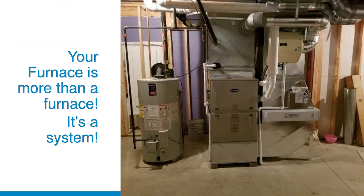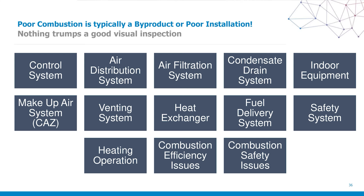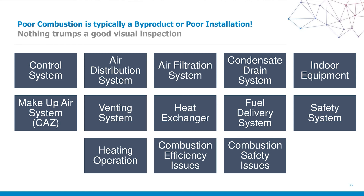Your furnace is more than a furnace — it is a complete system, an ecosystem in a living and breathing environment that changes continuously through different pressures, opening and closing doors, renovations, and the like. Poor combustion is typically a byproduct of poor installation. A good visual inspection will notice issues with the filtration system, filter tracks left open, control systems, make-up air, issues in the combustion air zone (CAS), paint solvents sitting in front of an atmospheric system being pulled in. Things that relate to combustion safety — is the system firing correctly?